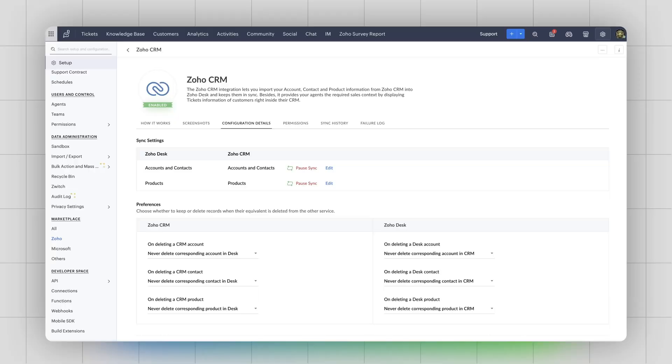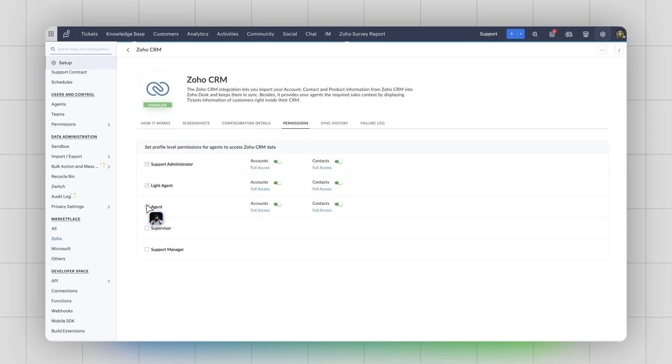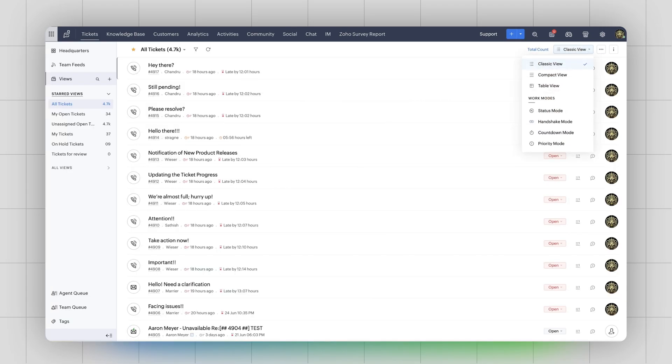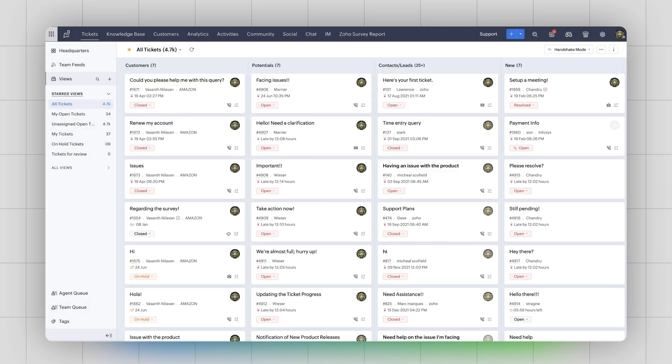This integration brings some interesting features to Zoho Desk too. First off, your data syncs up to date in real time, so you're always working with the latest info. Next, you can easily add CRM users to Zoho Desk and give them the right permissions they need. If they're already using Zoho Desk, they'll become mutual users. The handshake mode in Zoho Desk sorts your tickets based on who you're dealing with — whether it's customers or contacts, leads or prospects. This comes from the Zoho CRM integration and makes it easier for support agents to provide the right help for each interaction.